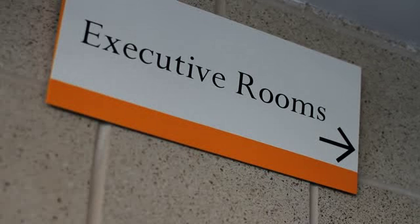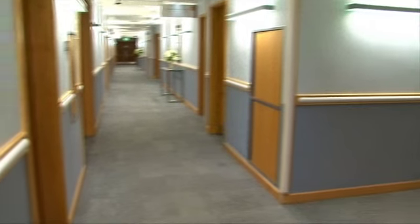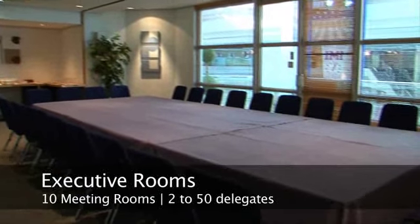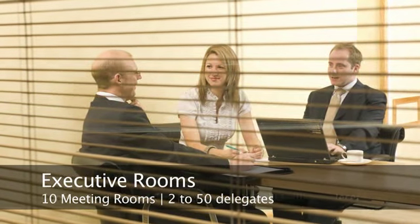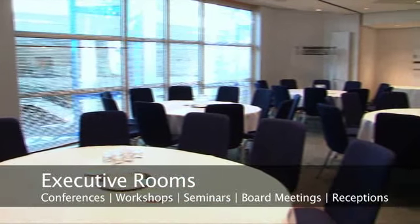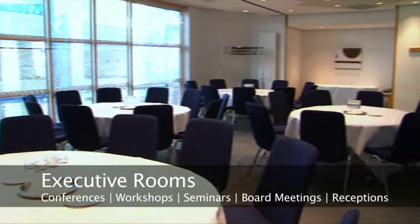Located in a self-contained area of the building, away from the hustle and bustle of the other activities taking place at the ICC, the executive rooms are serviced by a dedicated team looking after catering and events. They include an extensive range of audio visual services which includes screens and projectors.